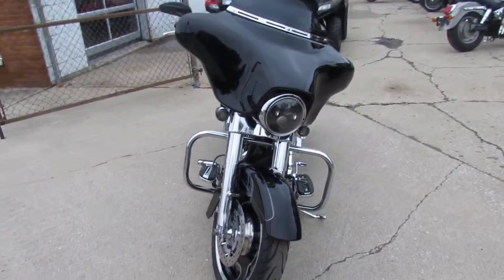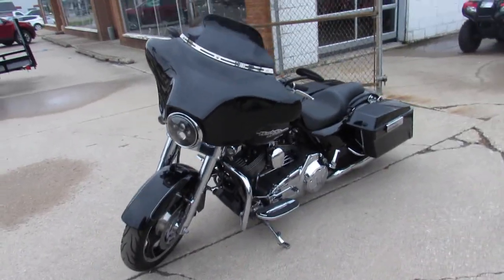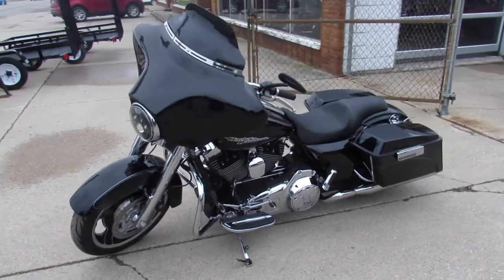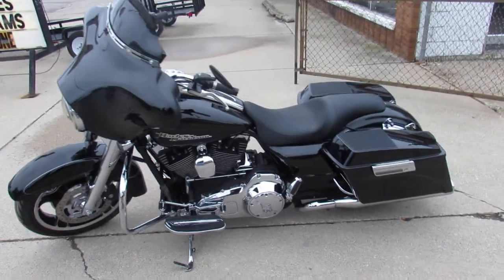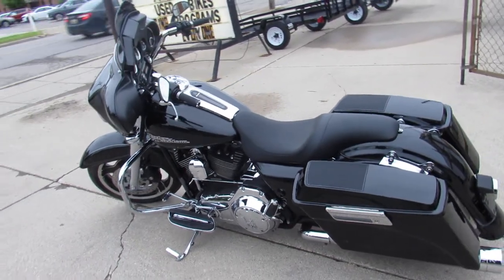It's got a chrome front end, speakers in the saddlebags, dual Reinhardt exhaust — which sound great on these Street Glides. It's also got the low profile seat, upgraded floorboards, and upgraded lower controls. One nice looking ride, guys.